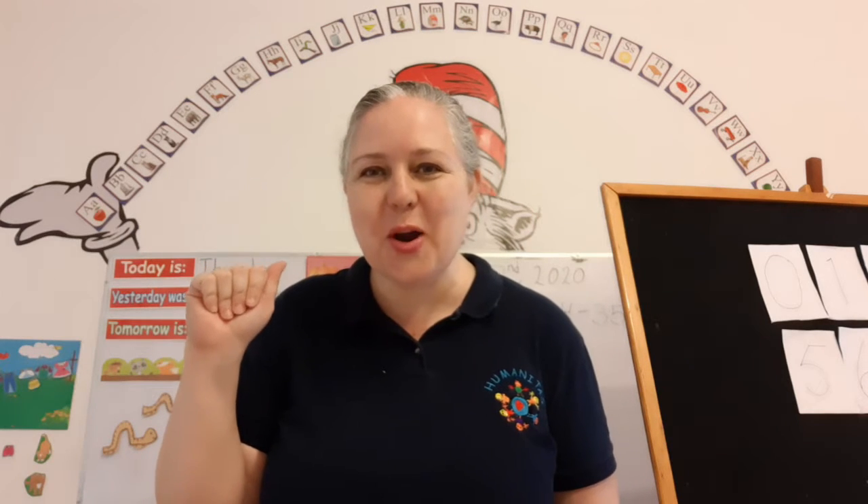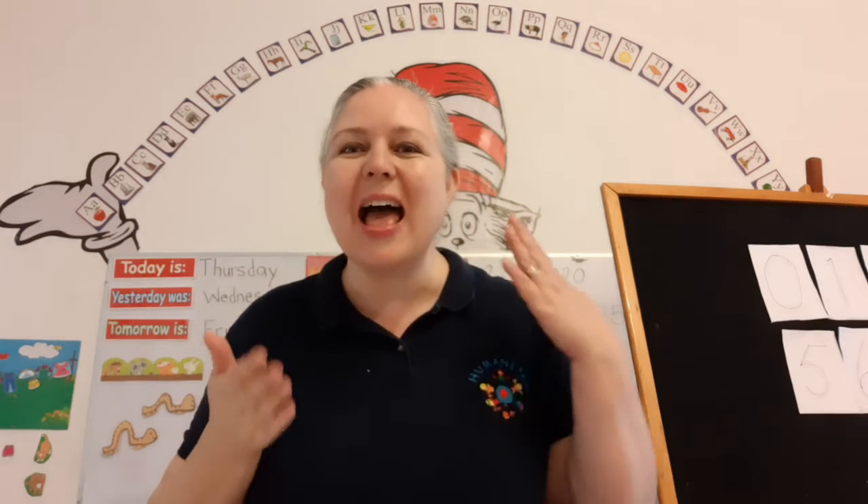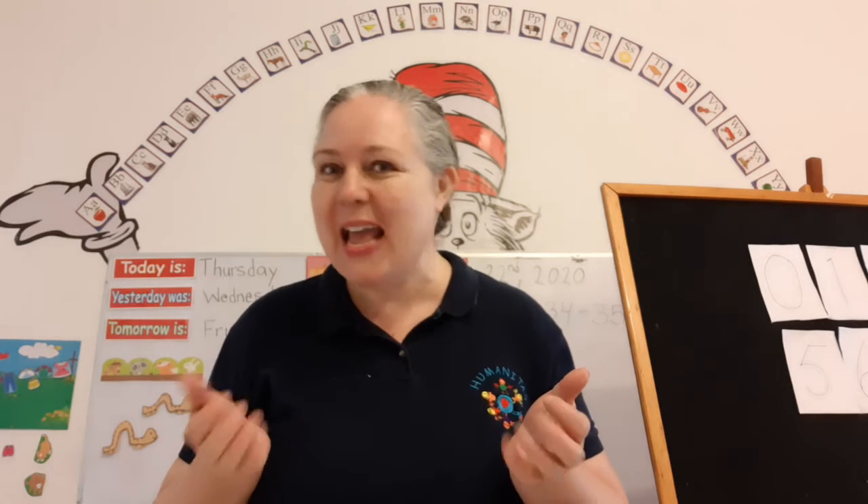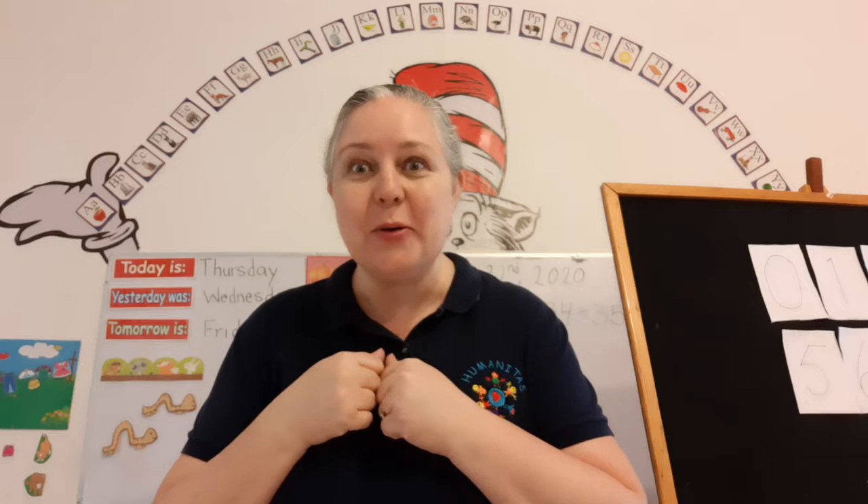Hi! Good morning! Welcome to our math and number skills class. It's great to see you. It's always great learning with you.